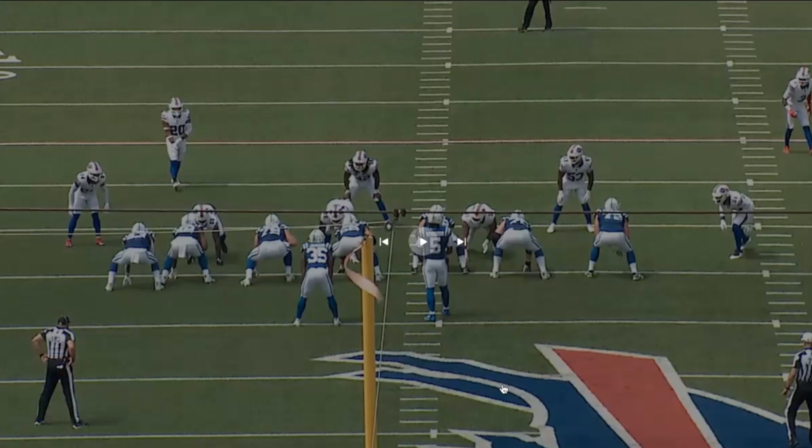As we continue to review the tape on the Colts and Bills game, I want to take a look at the play where Anthony Richardson threw the deep pass to Alec Pierce — everything from the offensive line to what Anthony Richardson is doing and seeing, to what happens down the field.